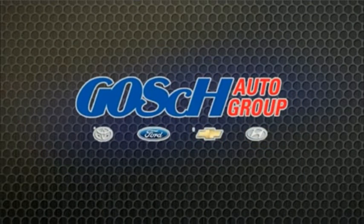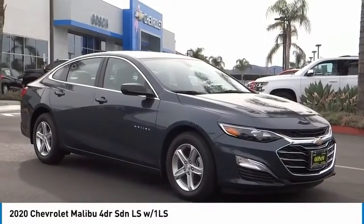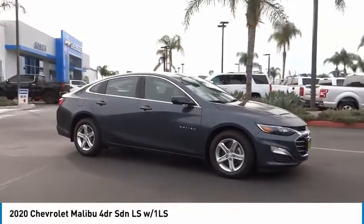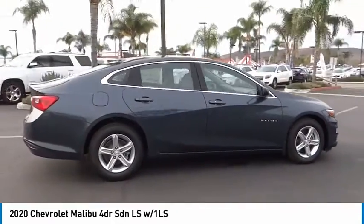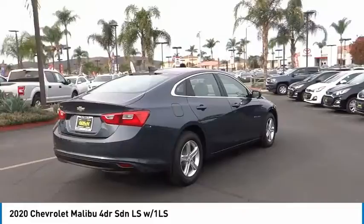Josh Coyle Group, the easy way. Come test drive the 2020 Malibu. A combination of performance and fuel economy, the Malibu is a great commuting car.